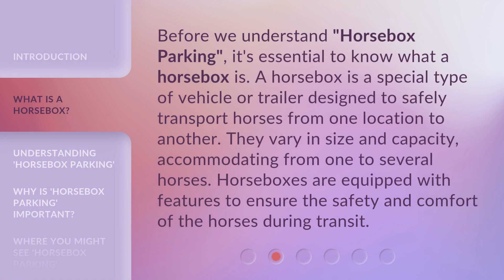Before we understand horsebox parking, it's essential to know what a horsebox is. A horsebox is a special type of vehicle or trailer designed to safely transport horses from one location to another. They vary in size and capacity, accommodating from one to several horses. Horseboxes are equipped with features to ensure the safety and comfort of the horses during transit.